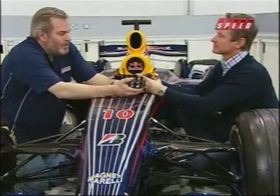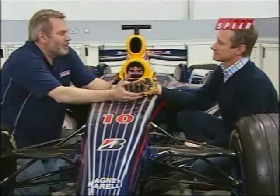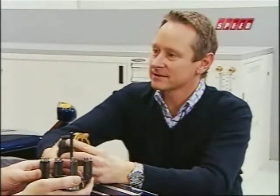My colleague David Hobbs is always so impressed at how fast the engines switch off once the drivers return to the pits. Well, that's almost nothing, Steve, because from 19,000 RPM our Renault engine will stop to a standstill in 0.2 of a second. Wow — 0.2 of a second from 19,000 RPM.